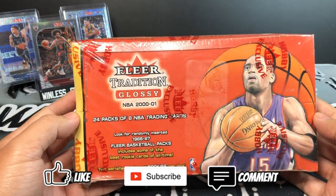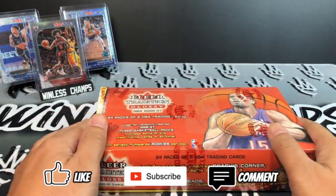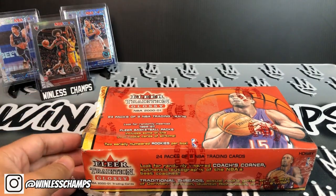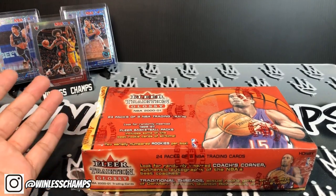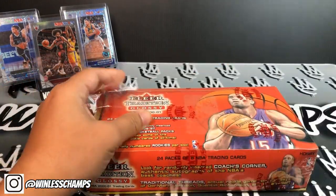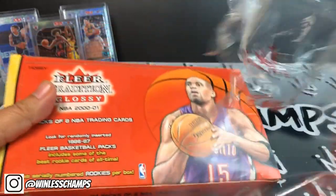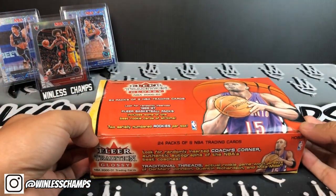I'm gonna rip about half the box, or a little more than half, and save the rest for giveaways down the line. The box was a little ripped — she did tell me it was damaged. I said sell me the damaged box, I'll take it. I'm not gonna sell it on eBay or anything, it's for me. Maybe it'll bring me some good mojo. I know the rookie class isn't that hot, and I don't even think there's MJ in this, but it is what it is.